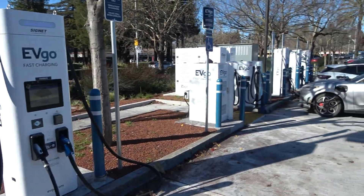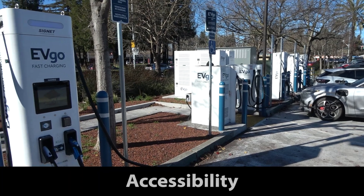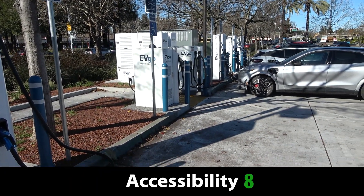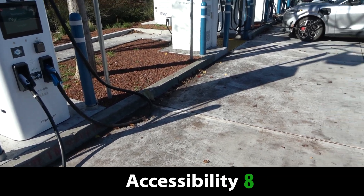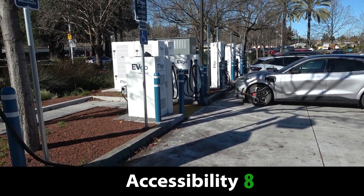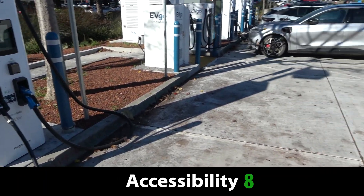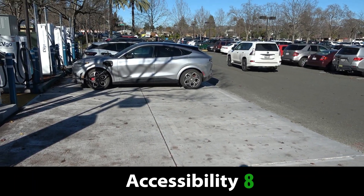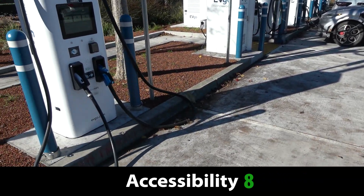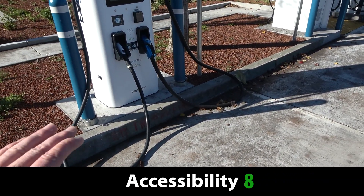Let's jump right into a score for access. I'm a big fan of full pull-through parking. You're not going to bring an F-150 Lightning here with a trailer, or a Silverado EV with a trailer, or a GMC Hummer EV with a trailer — it's just not going to work. These aren't configured to allow for that, and that's a point deducted.